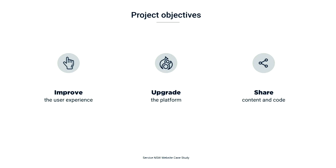So the project objectives at a high level were around improving the user experience by really focusing on the needs of the customers, upgrading the platform to Drupal 8 to improve performance and reliability, and sharing our content and code with other teams to drive consistent experiences across all our digital products, not just the website.